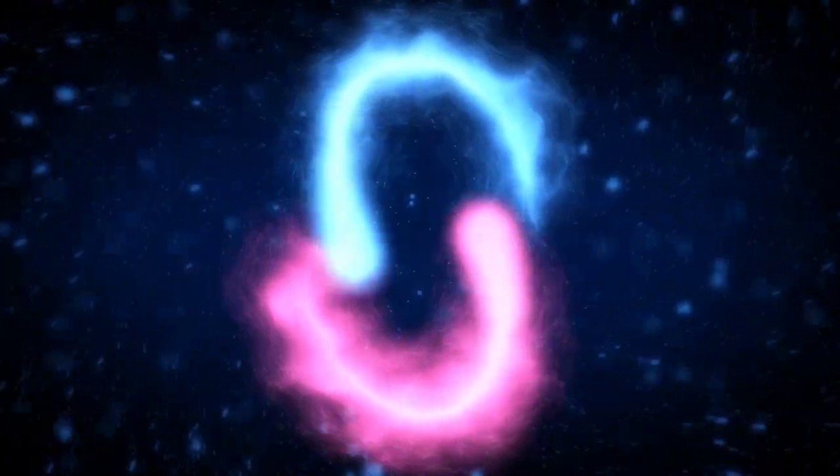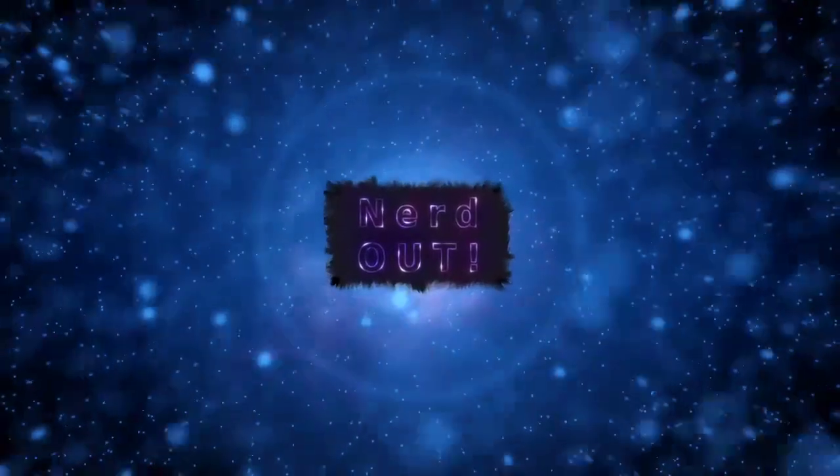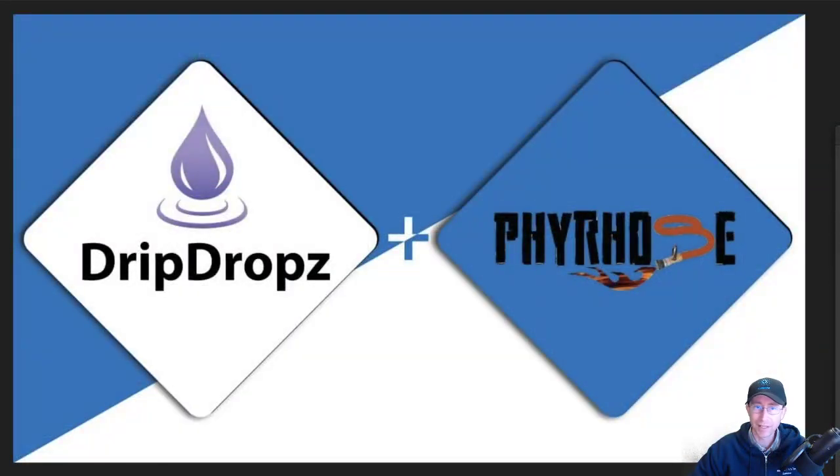Today on Nerd Out: drip drops and fire hose. Welcome back to Nerd Out, the show where we take a look at Cardano. We break it down, but we don't dumb it down. We're back from a short Thanksgiving hiatus — we were off last week, but we're back at it this week. Today we'll be talking about drip drops and fire hose, two projects that are now collaborating. So without further ado, let's get into it.